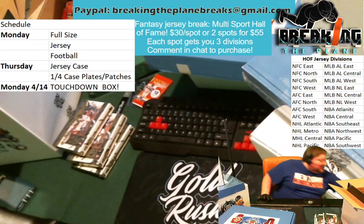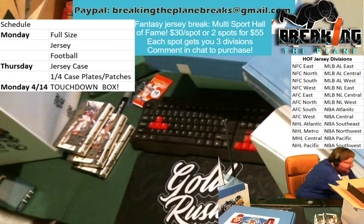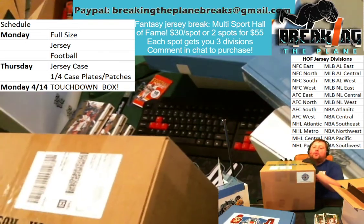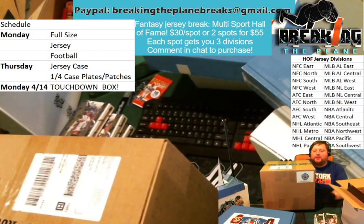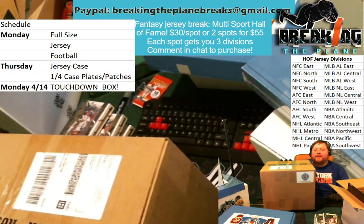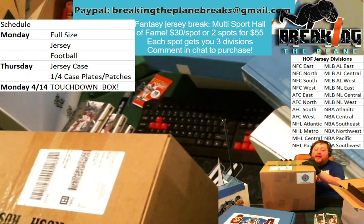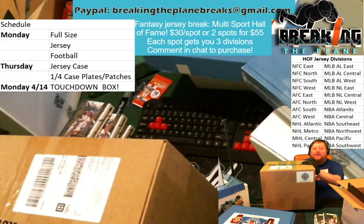Also, looking ahead, next Thursday, Gold Rush is out of their Series 3 football jerseys — this is our last case. We're taking pre-orders on this right now. Check us out on our Breaking the Plane Facebook page, at Break the Plane on Twitter, or email us at BreakingThePlaneBreaks at gmail.com. Lock it in. This is the time to use your break credit. Get yourself in a full case break of jerseys. I don't know when we're going to have these in again — this could be your last chance to get a big hit jersey-wise with Breaking the Plane. That will be on Thursday.